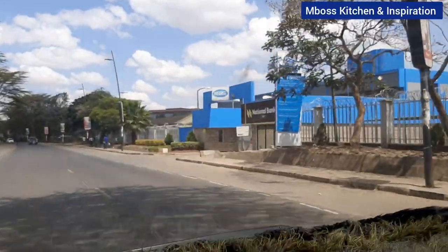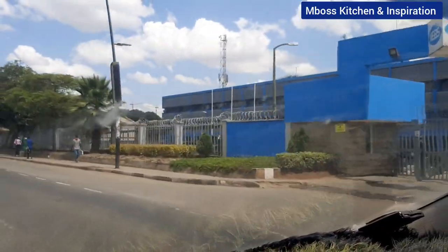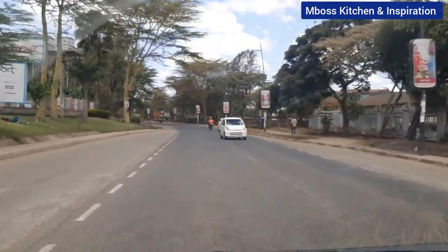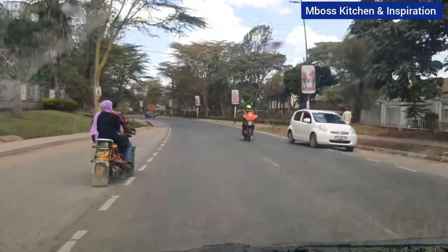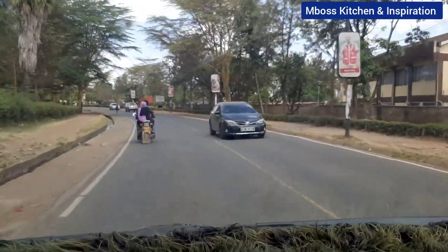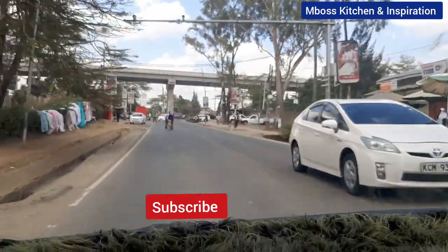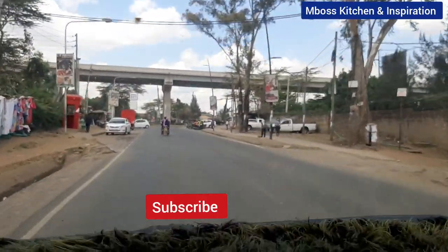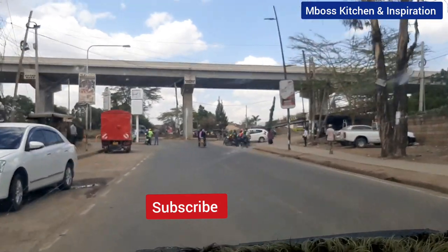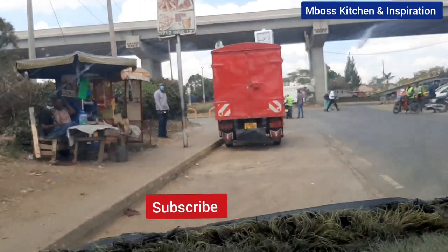We are now on Popo Road and as you can see, that is KEBS. This road will lead you to Bellevue and then to Mombasa Road. If this is your first time tuning in, kindly consider subscribing, liking the video, leaving a comment and sharing it. Kindly check my video so that you can compare between South B and South Sea. I'll see you in my next video — thank you for watching.